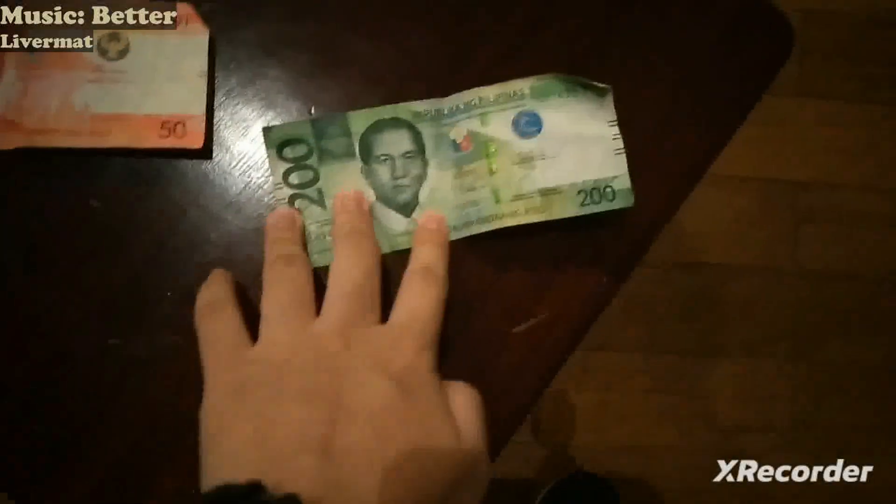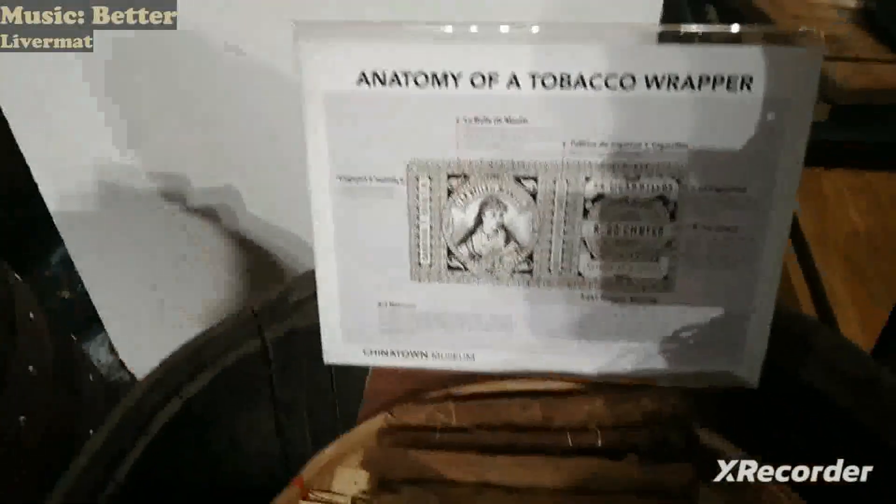Here are examples of the modern peso bill, which is now colored — 50 and 200. I borrowed them from my mom and will be returning them. Then the anatomy of a tobacco wrapper.